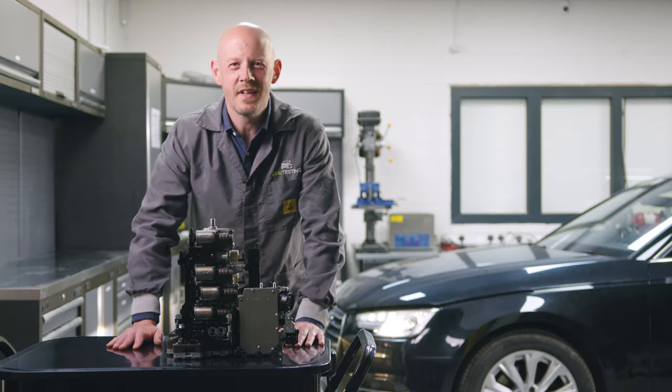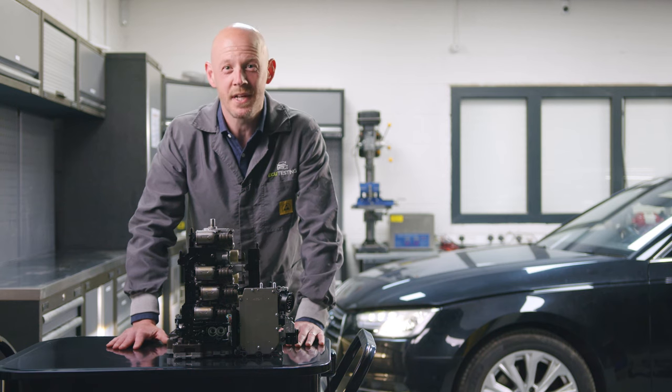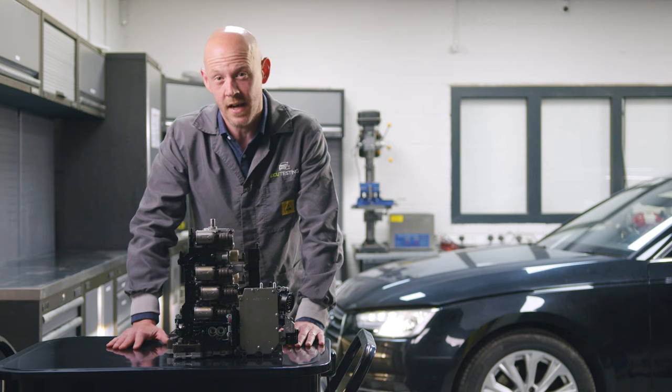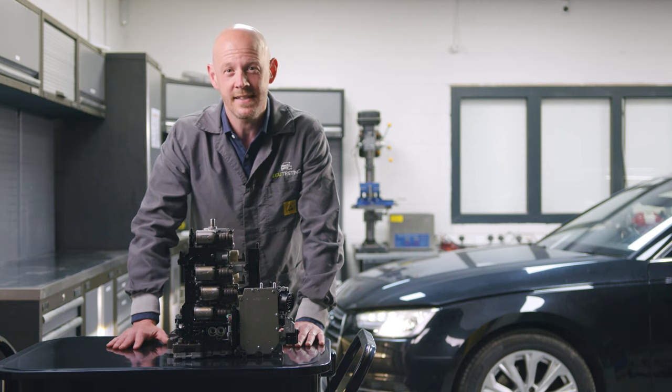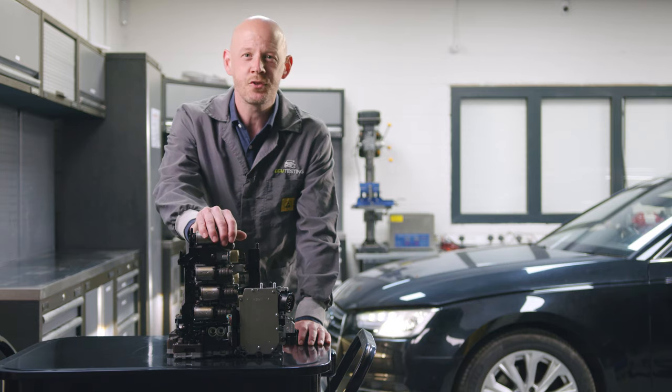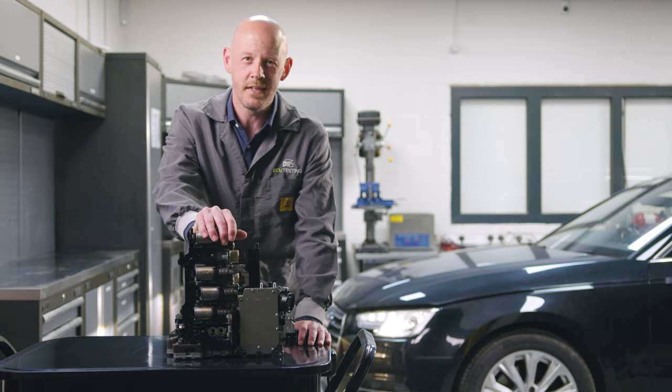Welcome back to another video. My name's Tim and today we're going to give you a rundown of some of the most common causes of gearbox problems such as harsh gear shifting and loss of gear selection on Audi vehicles fitted with the 0B5 S-Tronic gearbox from 2009 onwards.